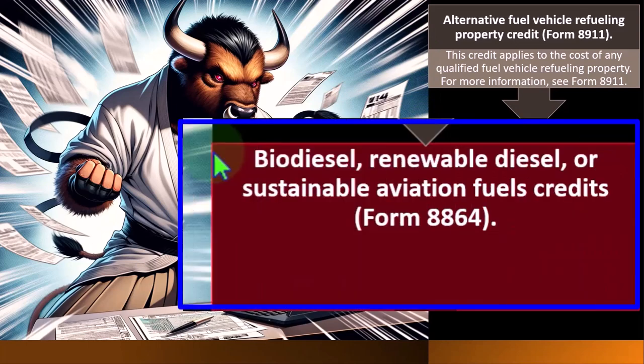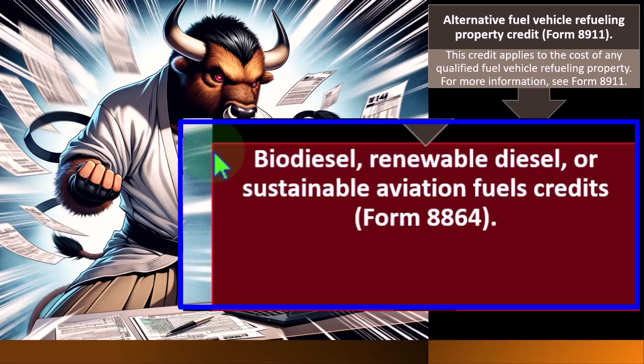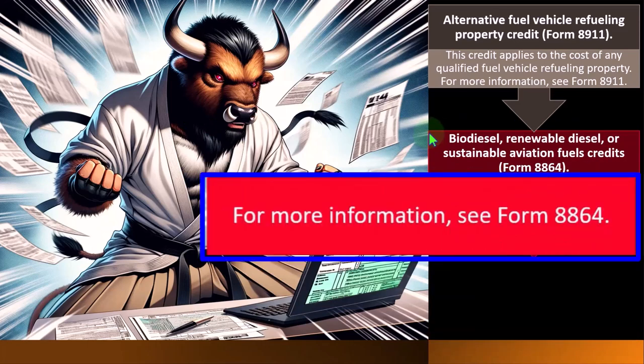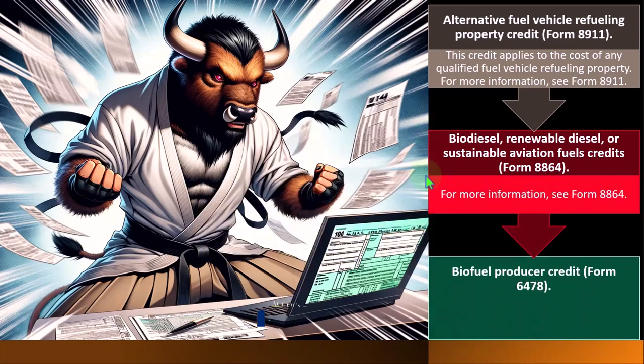Biodiesel, Renewable Diesel, or Sustainable Aviation Fuel Credit — Form 8864. If you're in certain types of industry that still need diesel fuel, you might need this one. Obviously you're dealing with pollution legislation that's going to be critical about those types of things, so you end up with specialty regulations when dealing in those industries. For more information, see Form 8864.